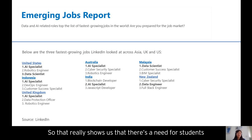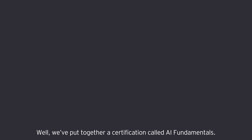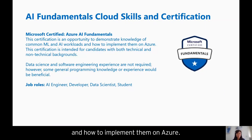This really shows us that there's a need for students such as yourself to fill the talent gap. But how do you actually get started on that learning and skill journey to be ready for these roles? We've put together a certification called AI Fundamentals, which focuses on common ML and AI workloads and how to implement them on Azure. It's a certification intended for candidates with both technical and non-technical backgrounds.